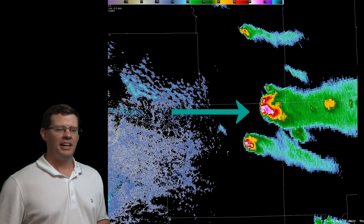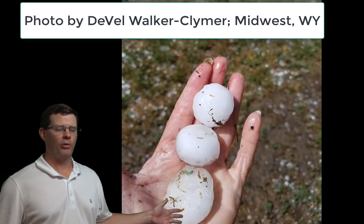We'll stop the video right here. You can see that area right around Midwest — there's a lot of damaging hail around there, some up to the size of golf balls, maybe locally higher. You can see a few of these images of the hail right here.